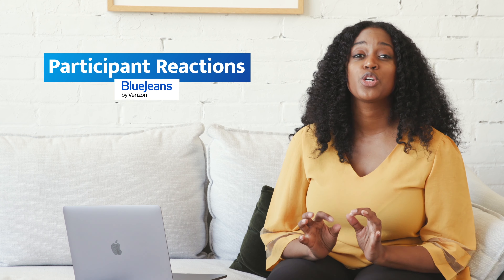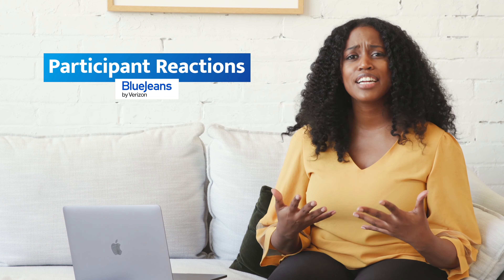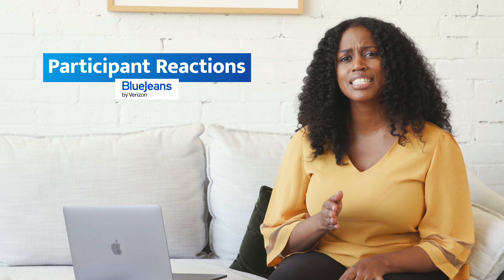Nonverbal communication plays a critical role in nearly every meeting. Being able to interact and provide feedback without breaking the flow of conversation streamlines discussion and gives everyone an opportunity to participate.